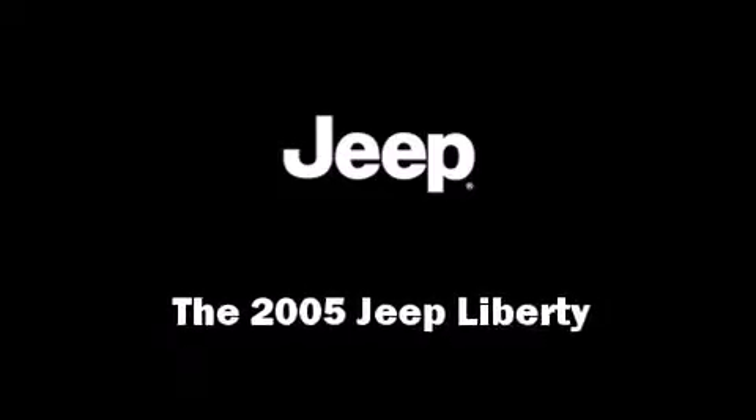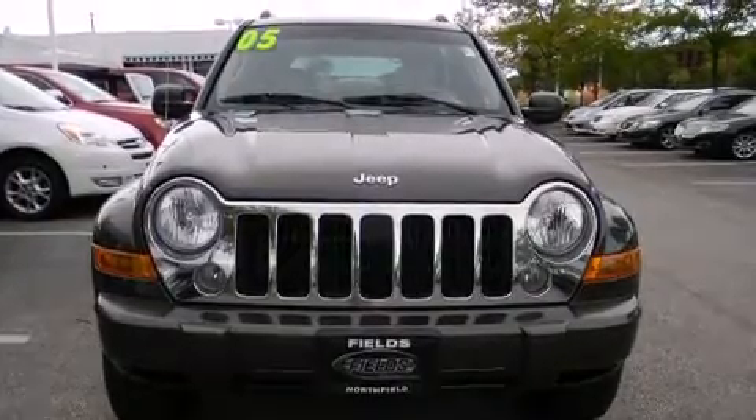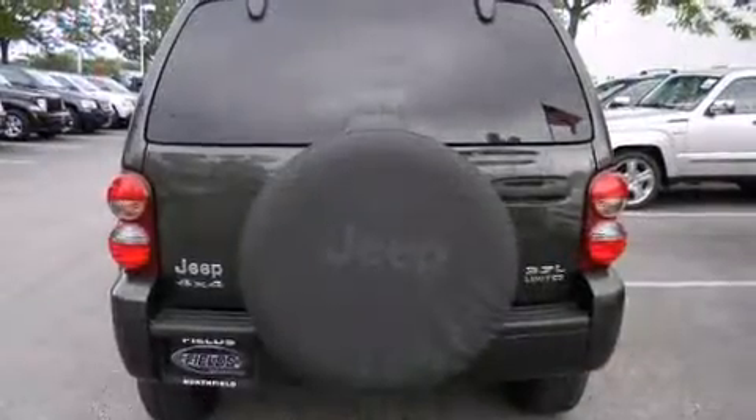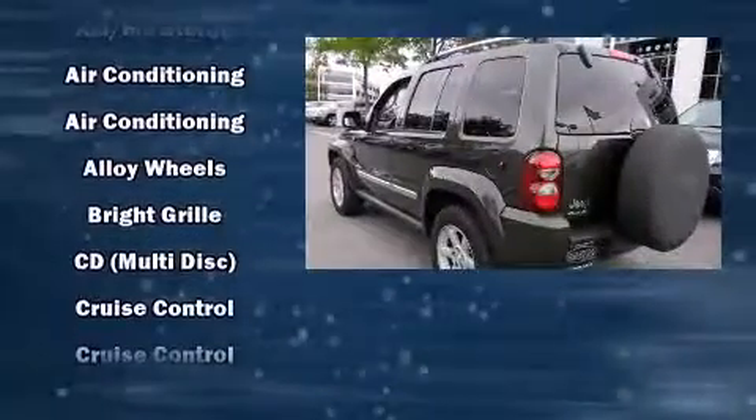Step into the 2005 Jeep Liberty. It distinguishes itself from the competition with features such as delay off headlights, front and rear cup holders, one touch window functionality, variably intermittent wipers, a roof rack, and remote keyless entry.